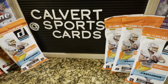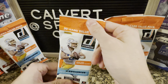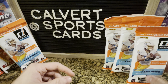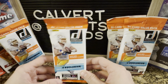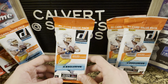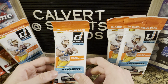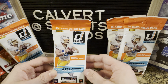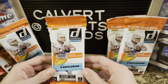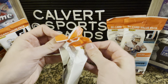Hey guys, Andrew from Calvert Sports Cards here. Got a new video for us today with some Donruss football fat packs, the 30-card value packs. Seen these at retail a lot lately at Walmart — they had a bunch of huge boxes of these. So these are kind of widely available, which is pretty refreshing to have football cards sitting on the shelf. You get four exclusive blue parallels in these packs, so I figured I'd grab a couple, rip them open for you guys, see if they are worth picking up.